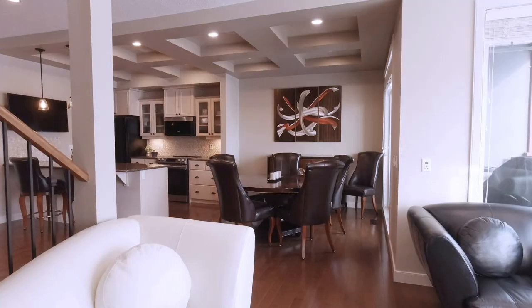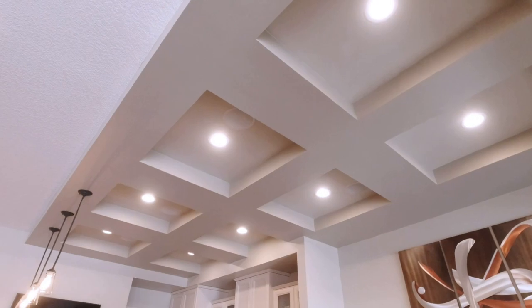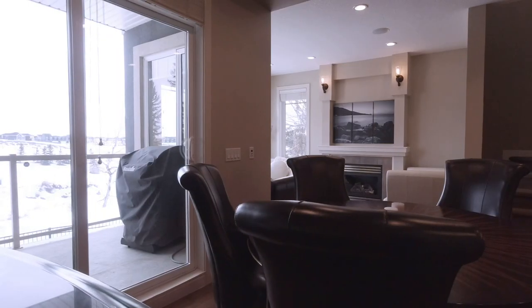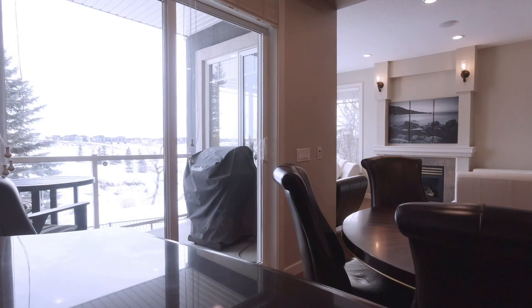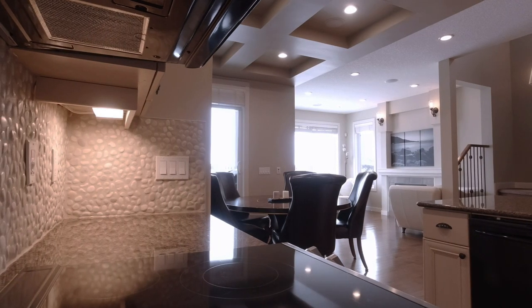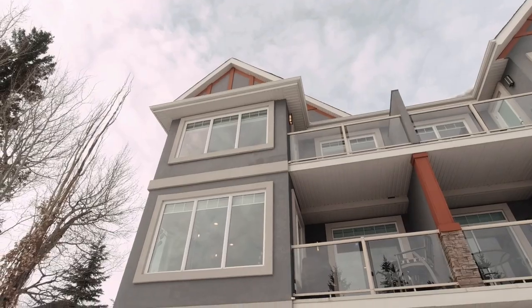A few other upgrades to note on this main floor are the hardwood floors, the upgraded lighting, the gas fireplace, and the gas barbecue, which is on a covered deck. Plus, these windows provide so much light, you probably save on electricity.